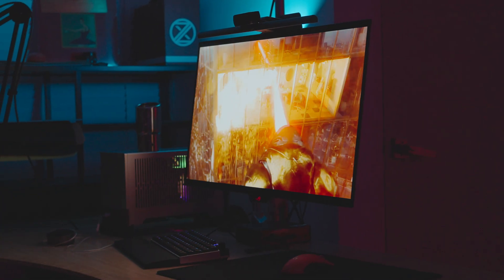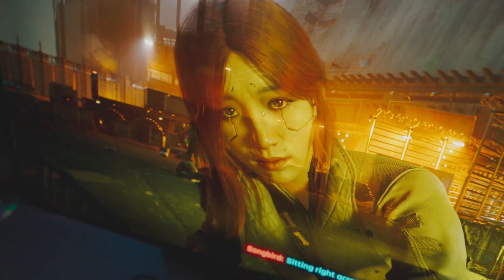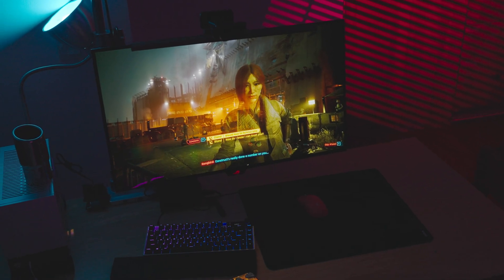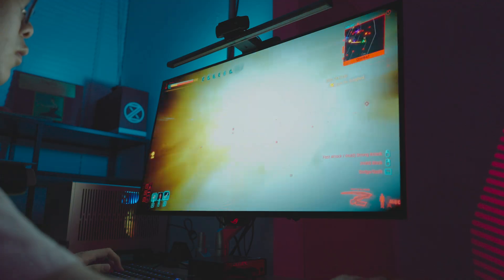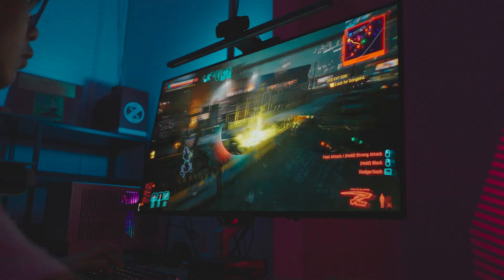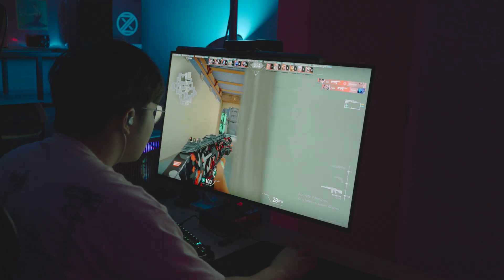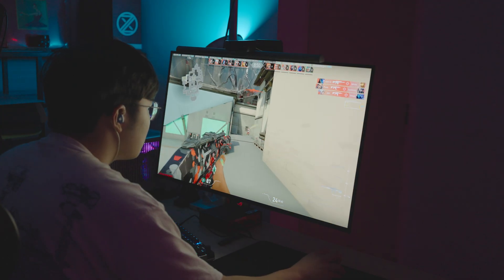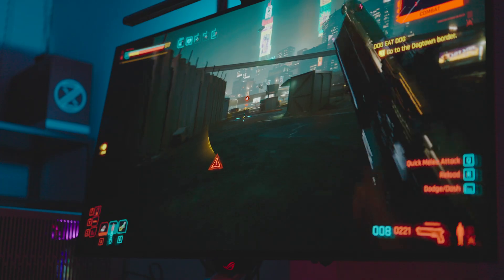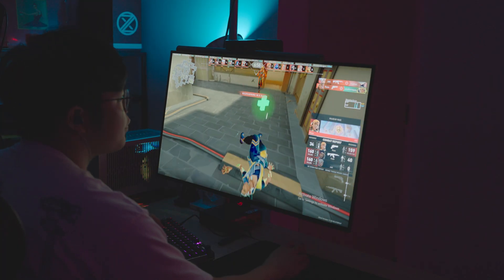Fundamentally it's still the same panel as the PG32UCDP — just slower at 165Hz in 4K and 330Hz in 1080p. Everything I loved about the PG32UCDP, just enhanced. I love the dual-mode functionality: 165Hz at 4K is enough for most people for single-player gaming, and if you want a higher refresh rate for esports titles like Apex Legends, Marvel Rivals, Overwatch, or Valorant, you can pop it into 1080p mode at 330Hz — much more important than 4K at a lower refresh rate for those games.